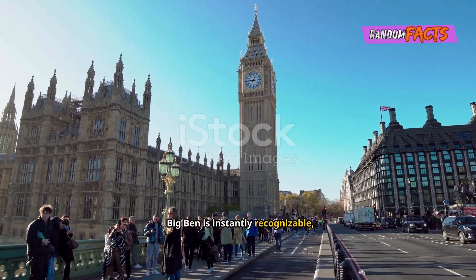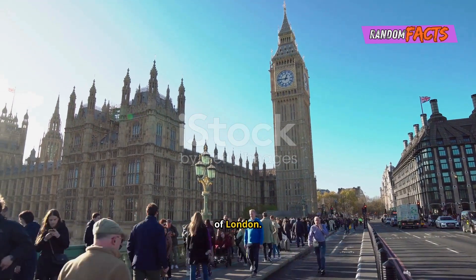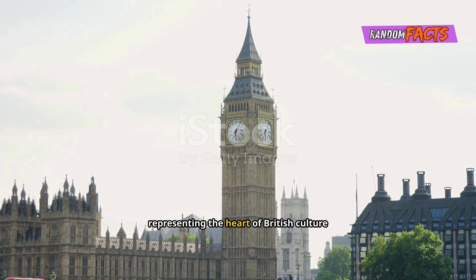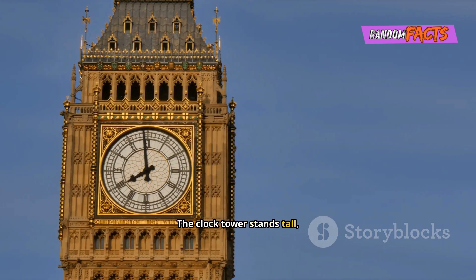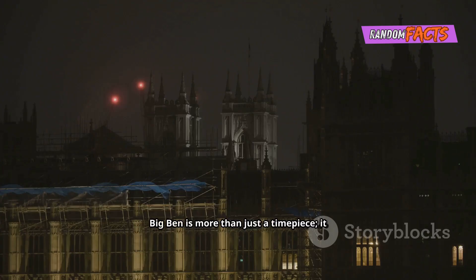Big Ben is instantly recognisable, a symbol that stands out in the skyline of London. It symbolises London and the United Kingdom, representing the heart of British culture and history. The clock tower stands tall, a reminder of history and tradition, echoing the past while standing firm in the present. Big Ben is more than just a timepiece — it embodies British resilience and enduring spirit, a testament to the nation's strength.